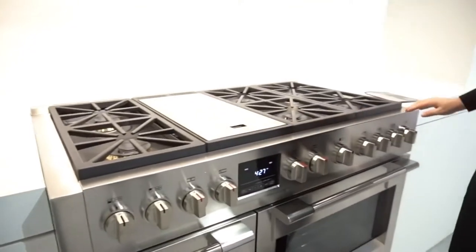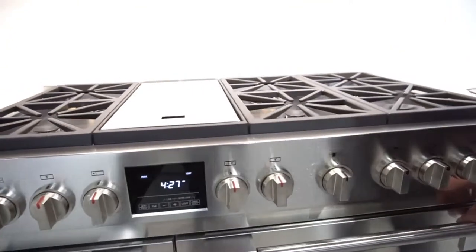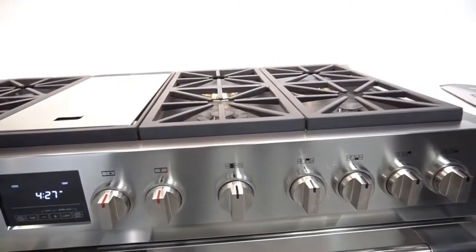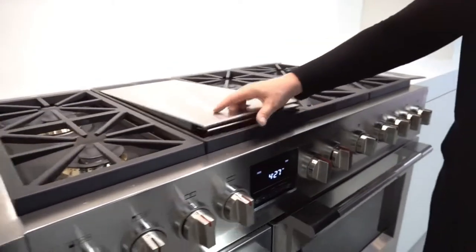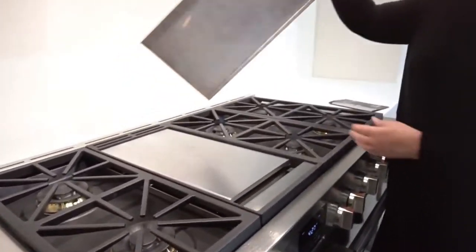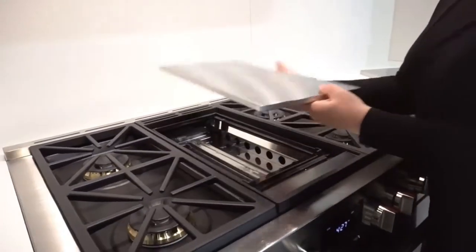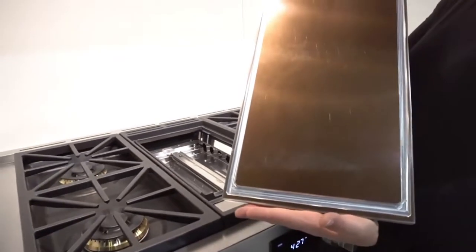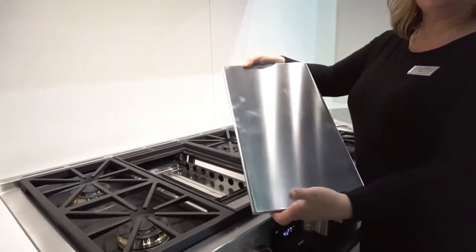This is a 48-inch dual fuel range. When we tell you about one of these ovens, you'll know about all of the ovens throughout the whole product line — all of the electric ovens. 48-inch, six burner, tri-laminated grill and griddle with a cover. Tri-laminated over aluminum core for heat distribution and diffusion.